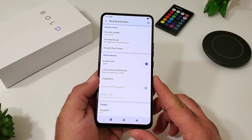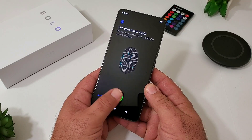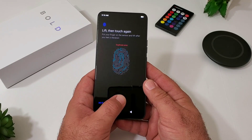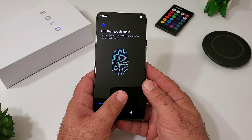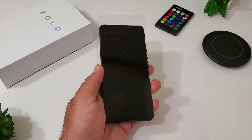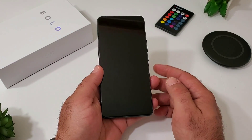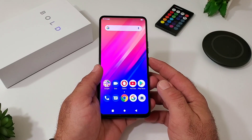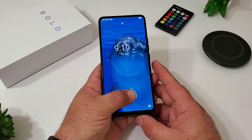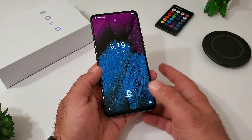In Security and Location, the in-display fingerprint sensor is available. To register your finger you press down multiple times scanning different areas — it takes several attempts. Let's go ahead and test it: it shows you where to place your thumb, and it unlocks. Testing again — it unlocks each time with both registered thumbs. It's not super fast and not super slow, but it seems to be pretty accurate.